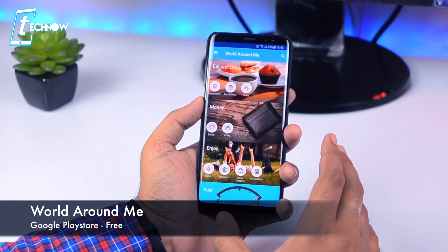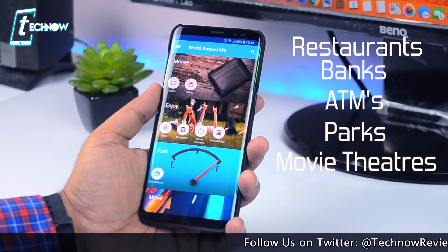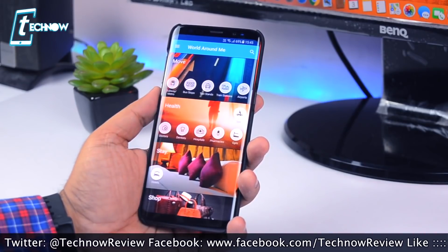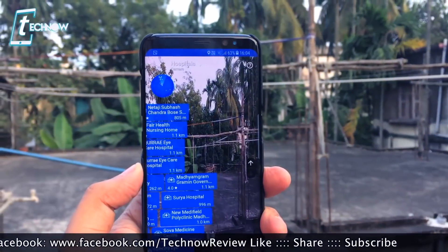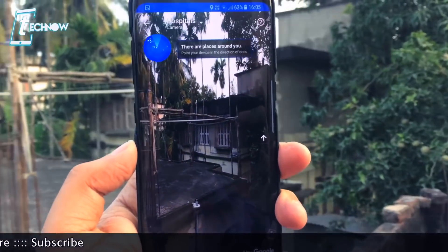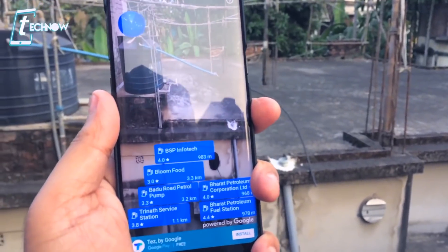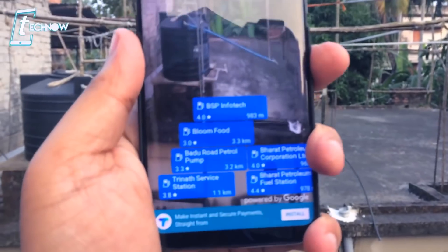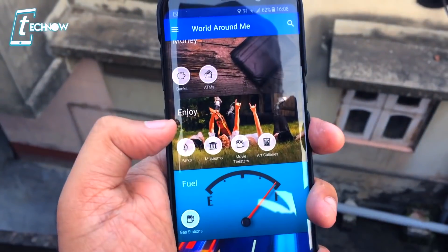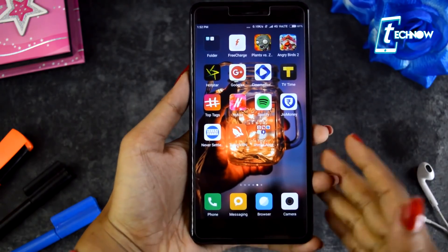World Around Me is another innovative app that gives a unique way to find useful places nearby, like restaurants, banks, ATMs, parks, movie theaters, gas stations, hospitals, and more. Unlike Google Maps, this app uses the phone's camera to give you a completely new way of navigating anywhere in the world. Select a category, point the camera in any direction, and you'll see overlays of virtual signboards onto the camera view. It uses augmented reality to show real-time distance to each point of interest.